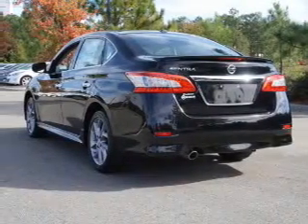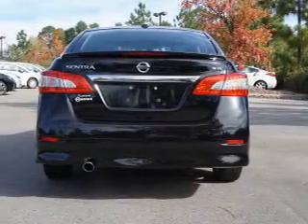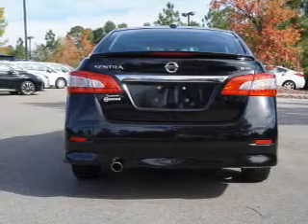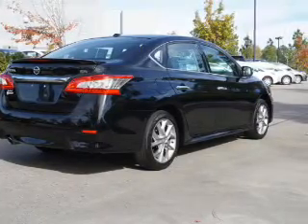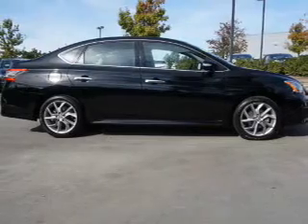Inside you'll find heated seats, Bluetooth connectivity, an auxiliary input, steering wheel controls, push-button start, curtain head airbags, front airbags, side airbags, side impact door beams, and child safety locks.